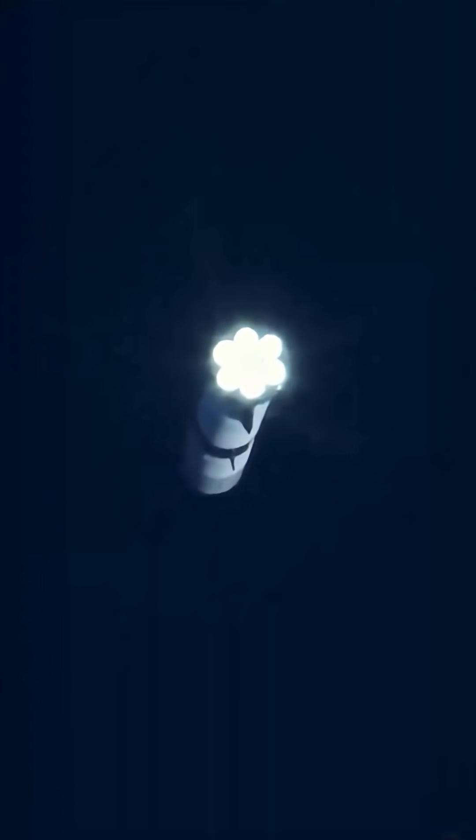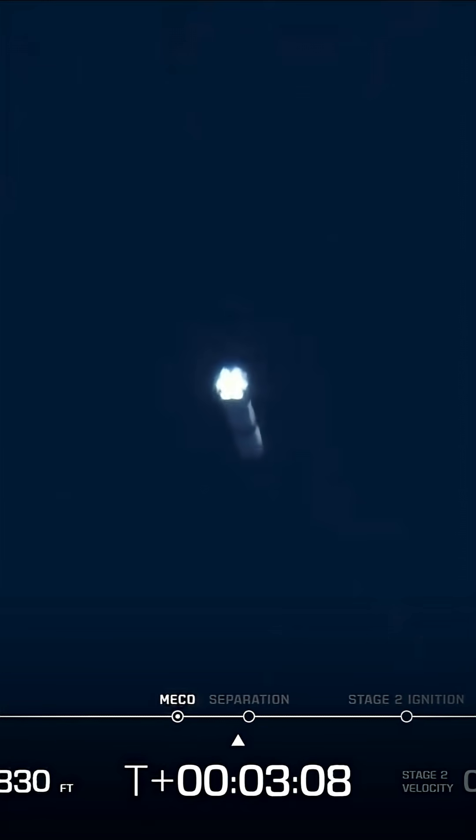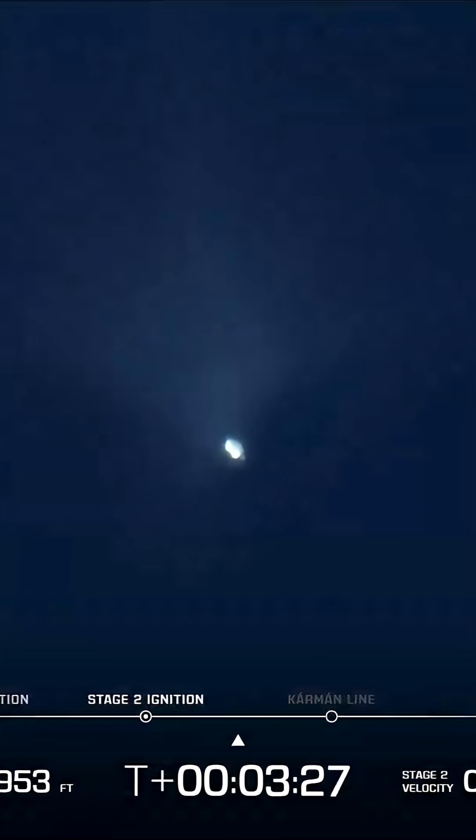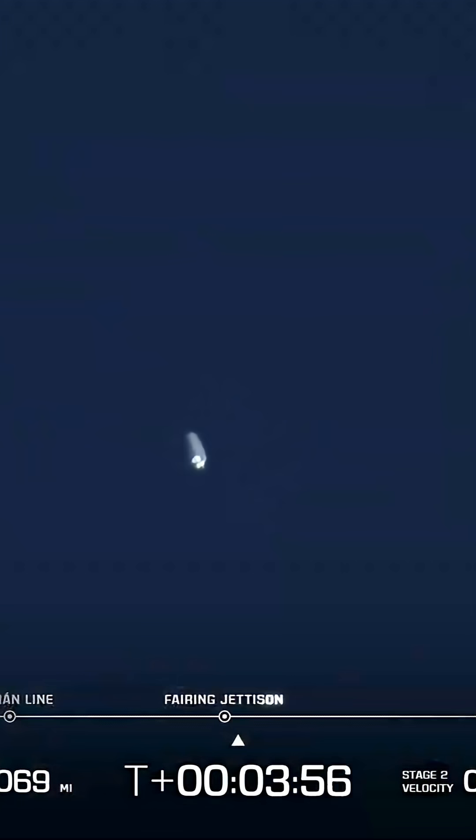It is a very big rocket, and with its relatively low acceleration it seemed to take off very, very slowly. But it did eventually reach stage separation and its second stage lit, carrying the payload onwards towards orbit.